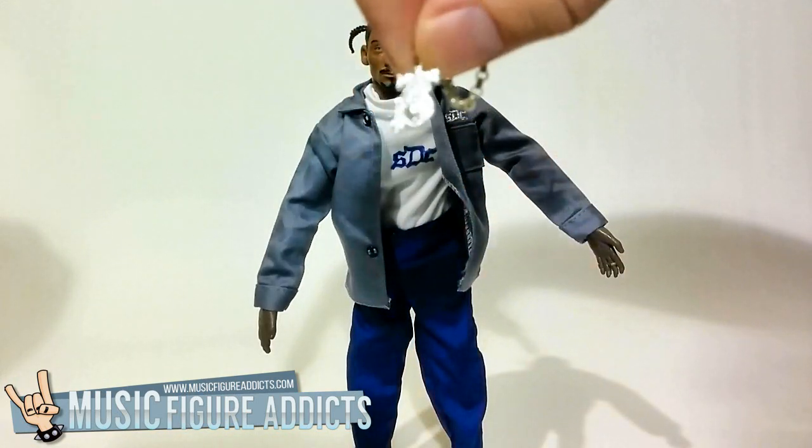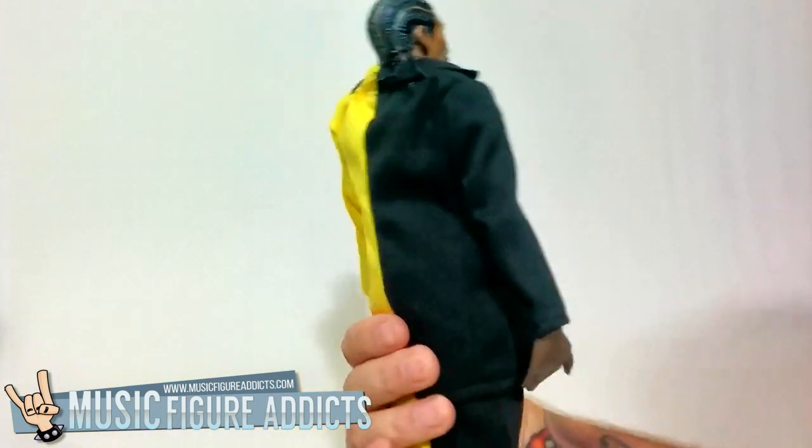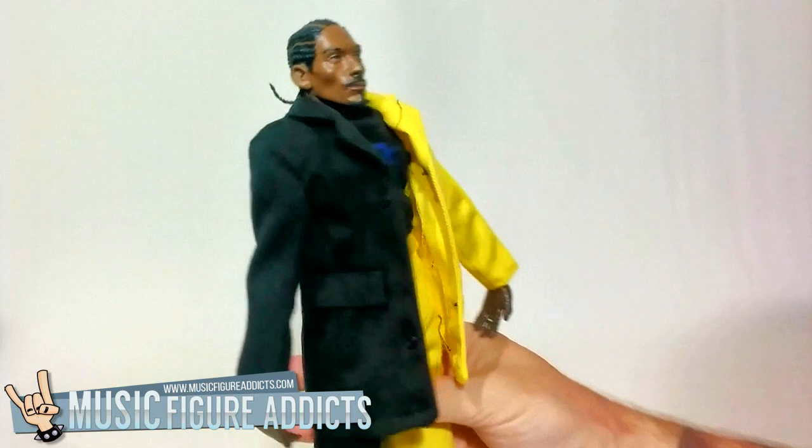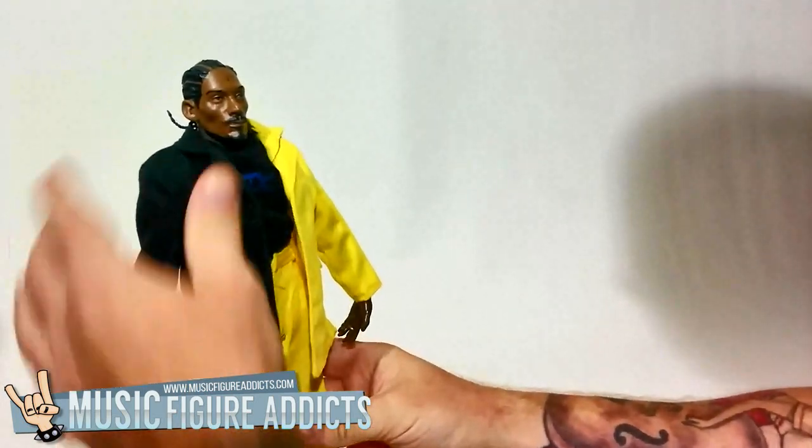So next we have Snoopafly wearing his yellow and black suit. The actual body and face sculpt is exactly the same, however Snoop's hair is styled differently. Overall a fun variant that provides hours of gangsta fun.